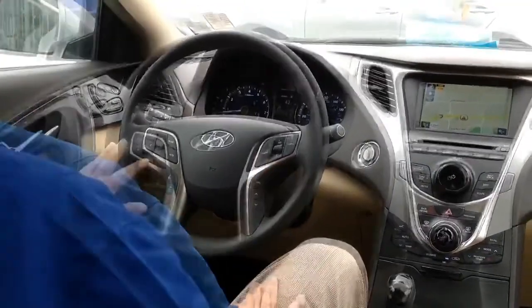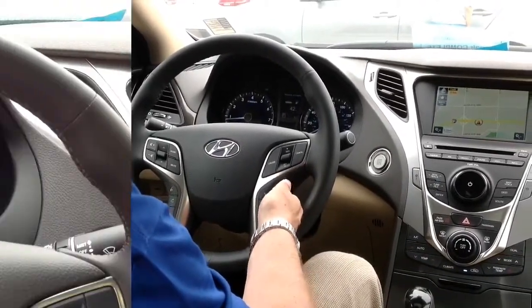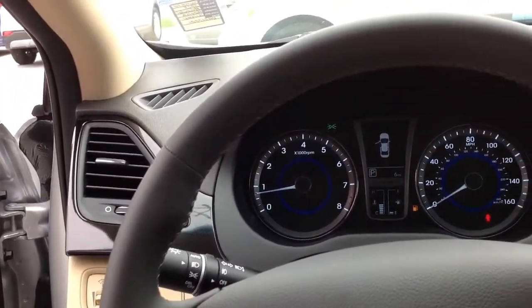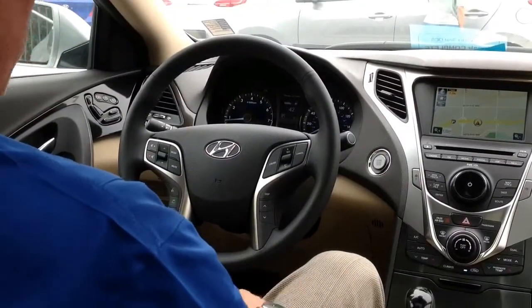Cruise control, audio controls, Bluetooth hands-free phone system. The controls here will control the displays in the front, telling you how many miles you have left to empty, your average gas mileage, your average speed, trip meters, trip timers, service alerts.